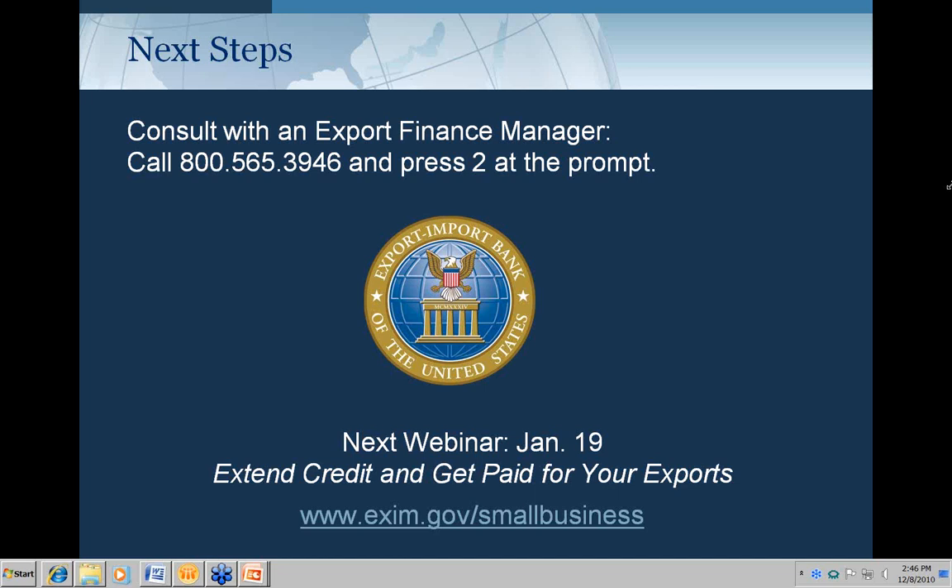Can Ex-Im Bank finance capital for construction projects — for example, building a new department store or energy production plant? If it's building in the U.S., no. If it's building overseas and you need working capital to do that, it should be okay. You might also look into one of our medium-term or long-term programs for buyer financing as well — these programs can work hand-in-hand.